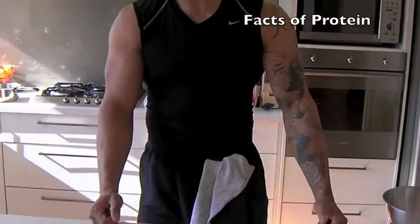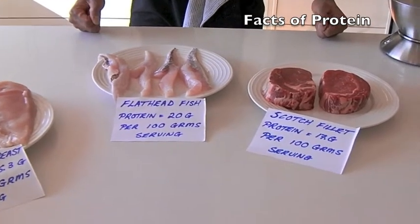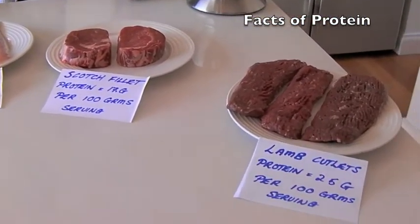we've got eggs, we've got chicken breasts, we've got flathead, I've bought some scotch fillet, and some lamb backstraps.